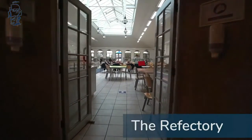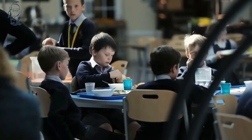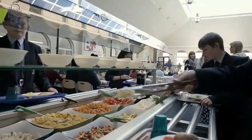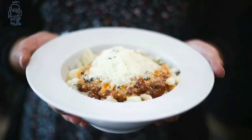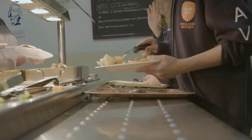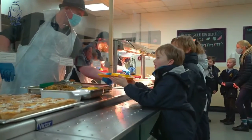Food at Sidcot is really important. The Junior School pupils eat in the school refectory every day. All our food is prepared on site and wherever possible is organic and locally sourced. Our catering team work hard to provide our students an amazing choice of meals every day to make sure we cater for all our students' tastes and dietary requirements. That concludes our tour of the Junior School — I hope it's given you an idea of what life at Sidcot is like. If you'd like any more information, please don't hesitate to be in touch.